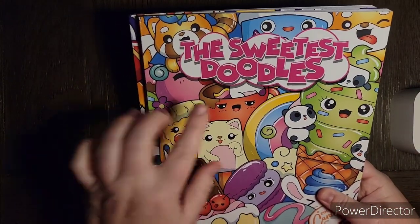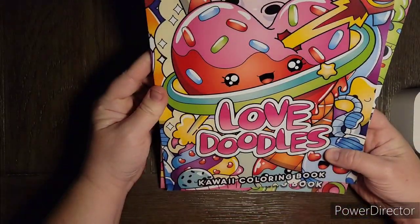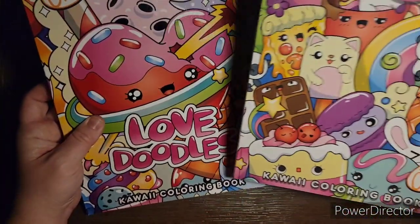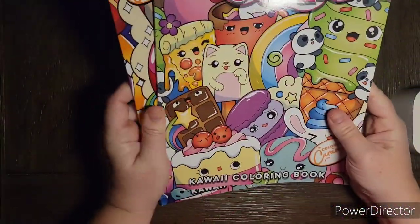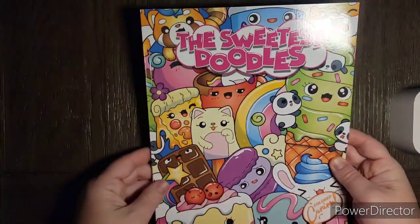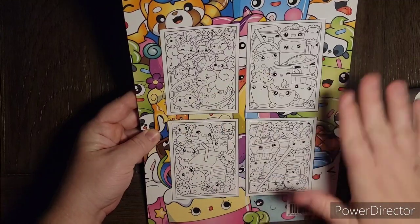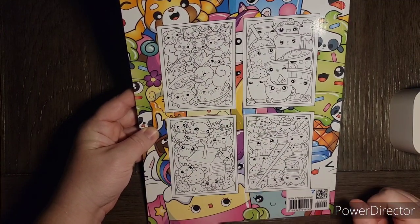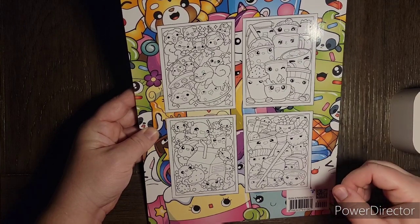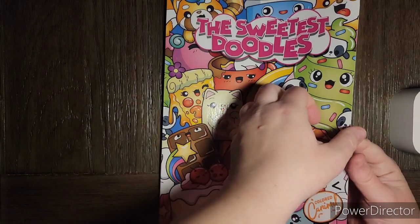I'll try to avoid the glare. The first one is 'Sweetest Doodles' and the second one is 'Love Doodles.' We all know Valentine's Day is coming up and this is perfect for Valentine's Day, and this is just perfect if you like the cuteness. Like all the Colored Caramel books, they have four thumbnails on the back. I will put links in the description box below, and usually they do not have duplicates — I think that will be the case with these.